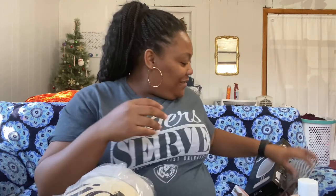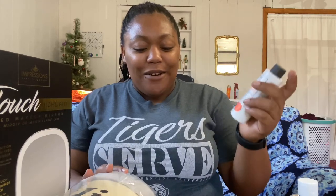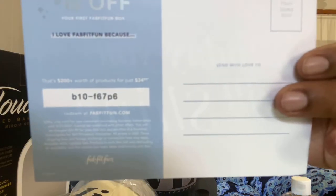That's all I got, guys — my FabFitFun winter box! The blanket, the headband, dry brush, Tula eye balm, card wallet, eyeliner, dry shampoo, LED vanity mirror — look at all this stuff, plus all the add-ons. I'm so happy with everything I got except for the dry shampoo and the eyeliner. Overall it was a great box!